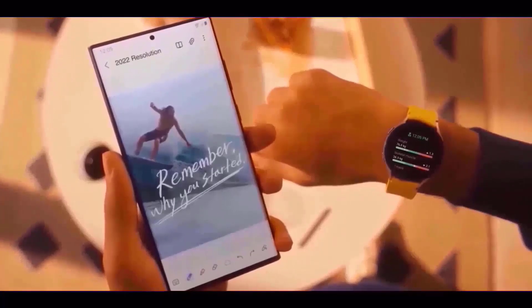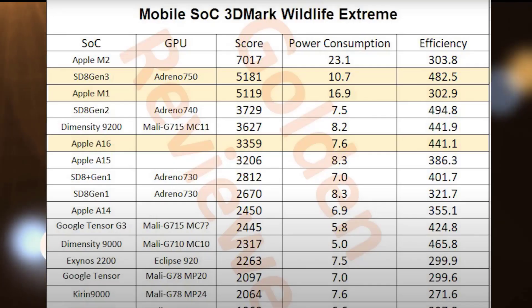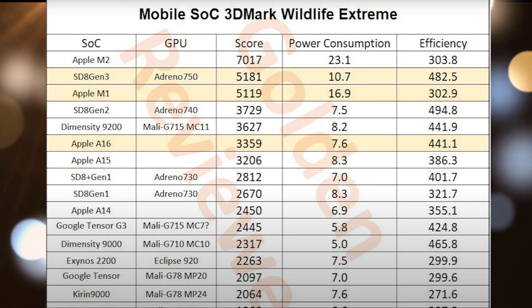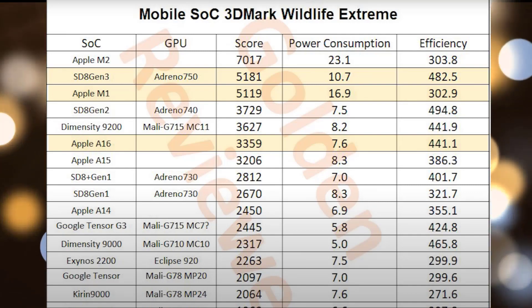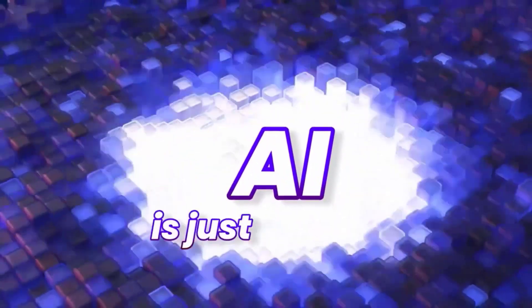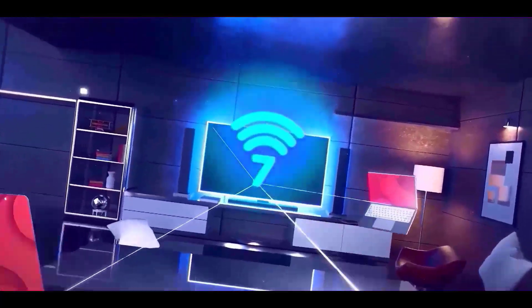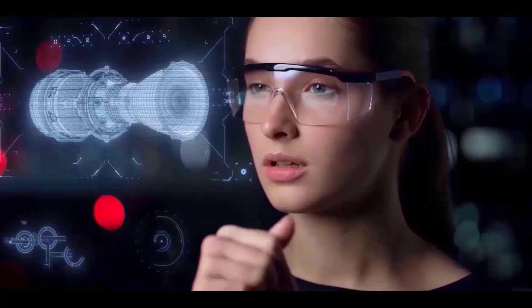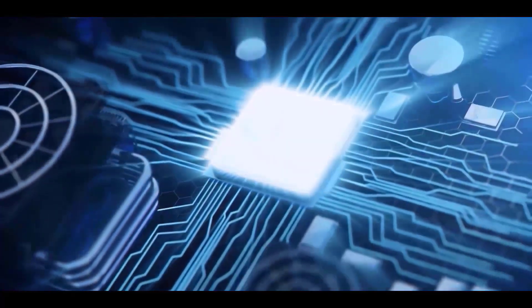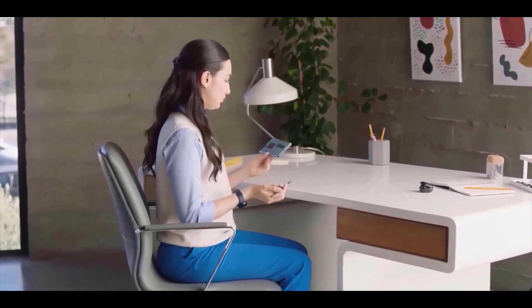Check out this graphic that compares the GPU power of the most recent chipsets. The Snapdragon 8 Gen 3 processor, which is expected to be part of the S24 lineup, not only performs better than the Apple M1 chip found in Apple Macs but also uses less electricity. Even more impressive is the fact that the A16 processor included in the iPhone 15 Pro Max has scores that are incomparable to those of the 8 Gen 3 — it has been left far behind. What Qualcomm has accomplished in a few years is astounding.